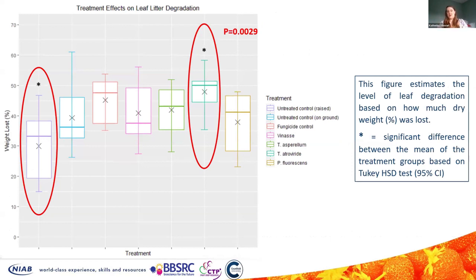Here are the results. This figure estimates the level of leaf degradation based on how much dry weight was lost as a percentage. The highlighted plots show a significant difference between the mean of the treatment groups based on an ANOVA test and a post-hoc Tukey HSD test. Trichoderma atroviridae was significantly reducing leaf litter when compared to the untreated control. However, that control was raised off the ground instead of on the ground like the rest of the treatments, which is why we wanted to repeat the experiment this year.